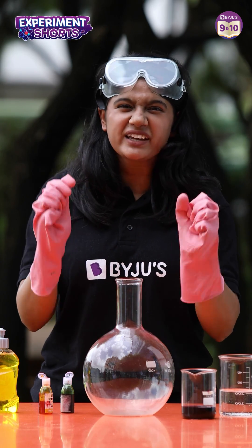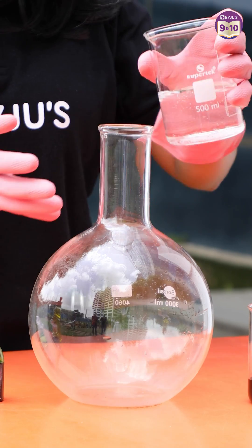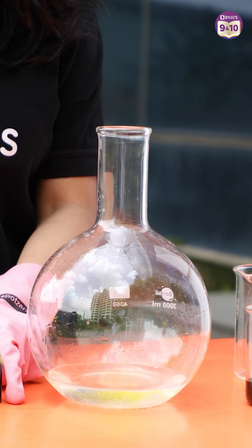In the name of science, let's do something eruptive today. For this experiment, we will be needing the hydrogen peroxide, dish soap, and pure food colors.